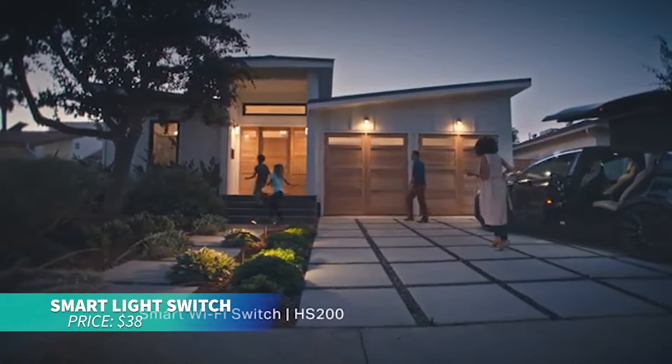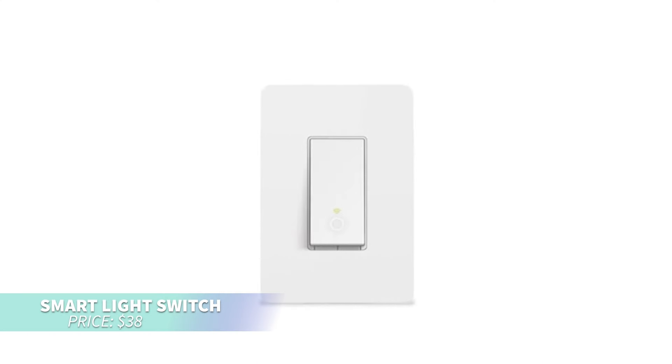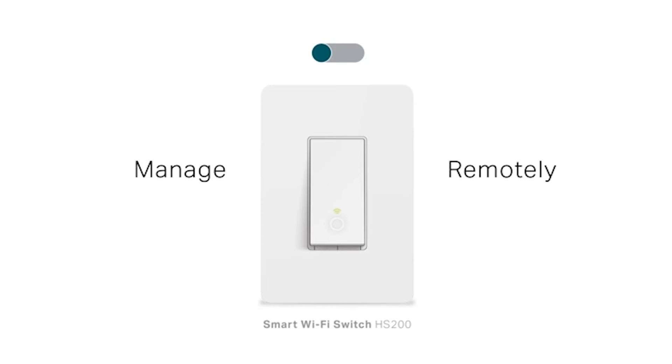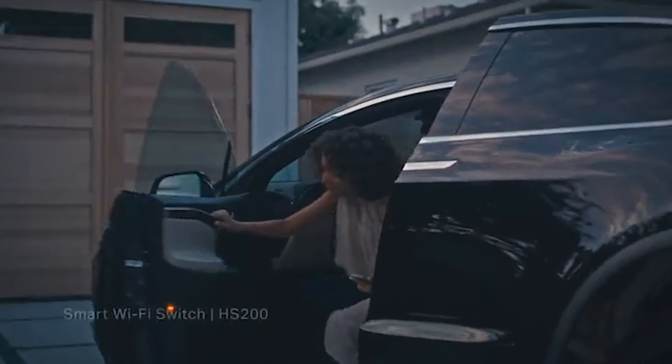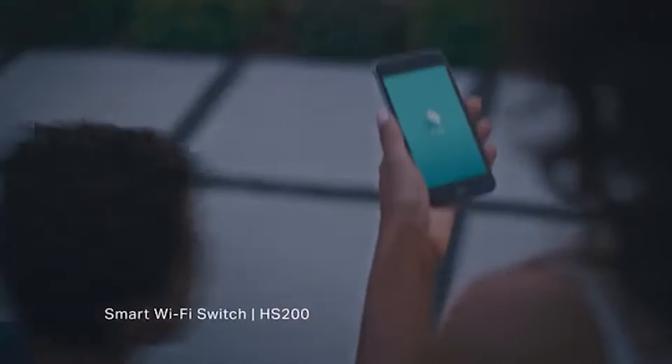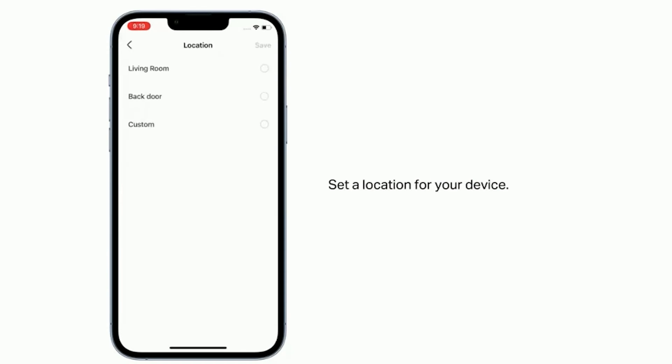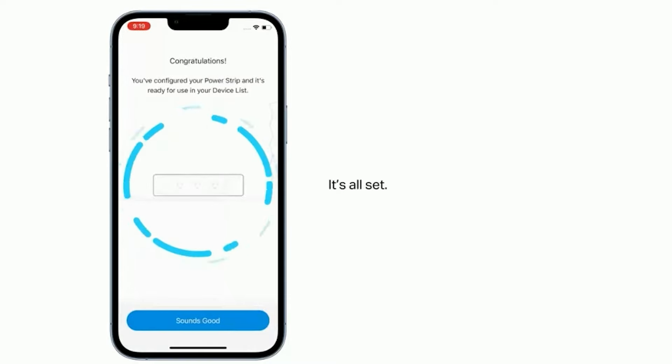For a convenient home lighting upgrade, this smart light switch is designed for easy installation with a neutral wire. Control your lights remotely through a smartphone app or by using voice commands with Alexa and Google Assistant. Schedule automatic on-off times and enhance your home security with away mode. UL certified, reliable, and perfect for hands-free convenience.